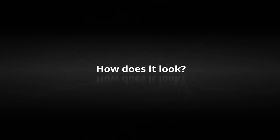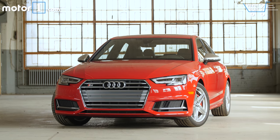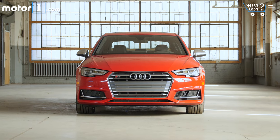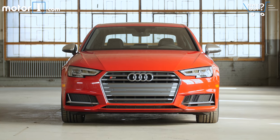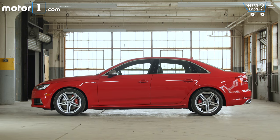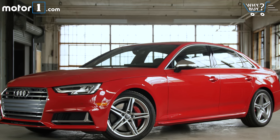How does it look? The S4 takes the handsome yet conservative looks of the A4 to a sportier place. The optional red brake calipers under five-spoke 18-inch wheels are a quiet nod to the increased performance of the S4, while the Tango Red paint job is decidedly less subtle.